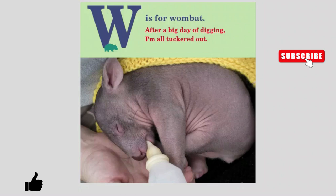W is for Wombat. After a big day of digging, I'm all tuckered out.